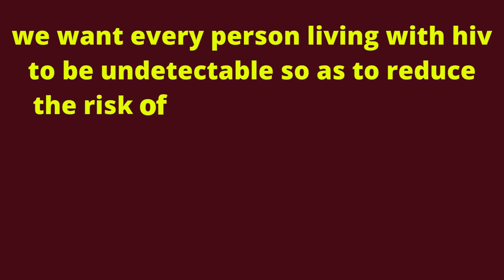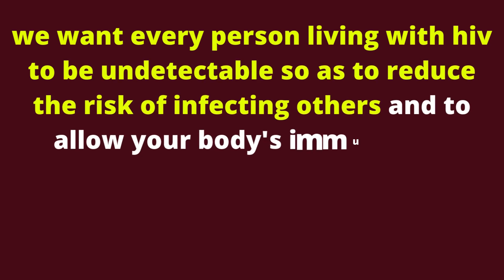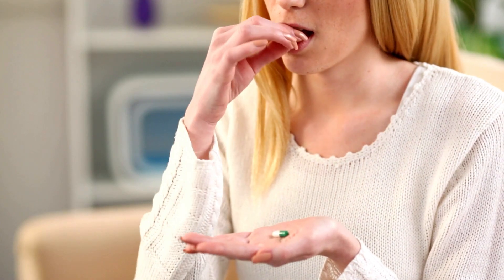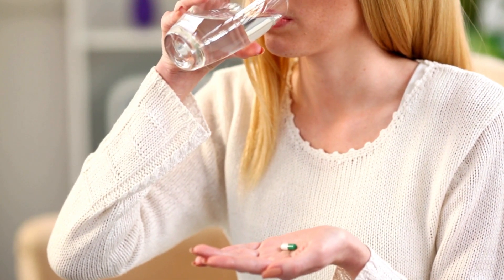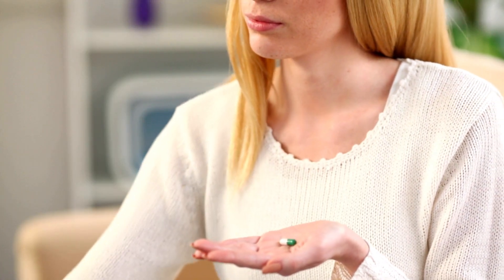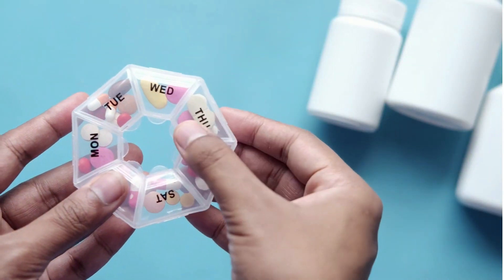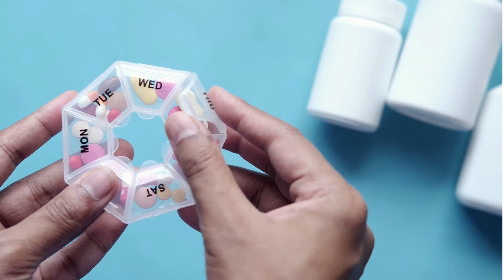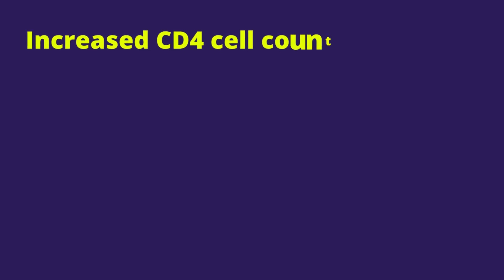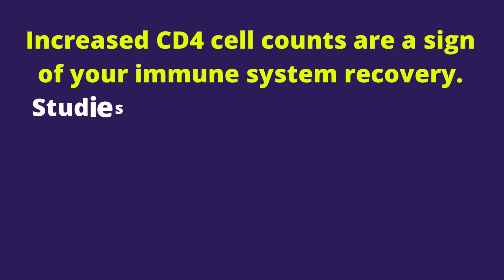We want every person living with HIV to be undetectable so as to reduce the risk of infecting others and to allow your body's immunity to recover from the effects of HIV. For people who have been taking HIV treatment seriously, their viral load will get to undetectable levels within 3 to 6 months. It is the goal of any HIV treatment to make your HIV undetectable, or else we shall say your meds are not working.